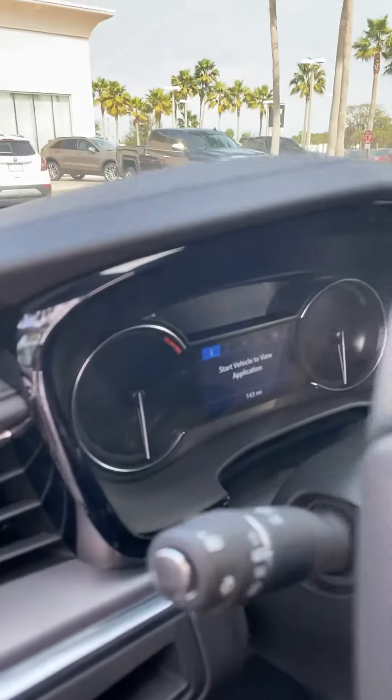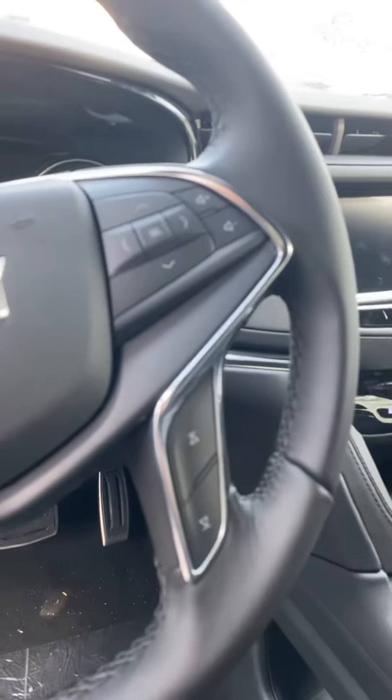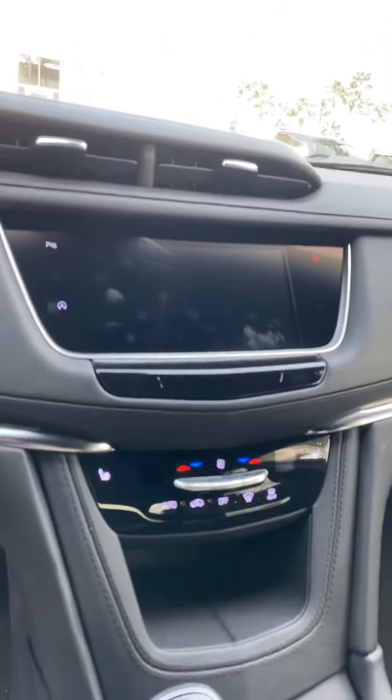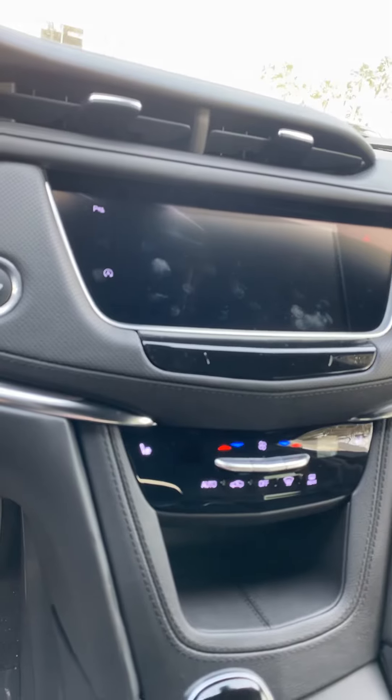Beautiful digital dash, which tells you the speed limit you're going and what's on the road. Lots of features on the steering wheel — volume, favorite stations, cruise control, heated steering wheel, and lane keep assist. This features Apple CarPlay and Android Auto, and also a backup camera.